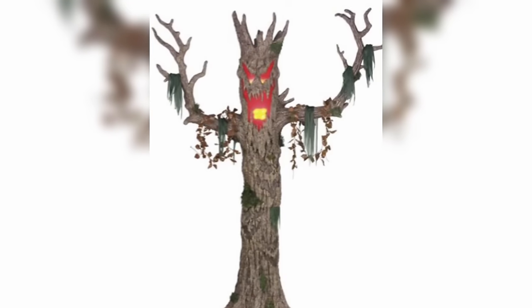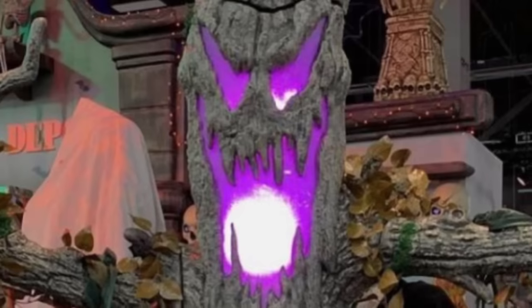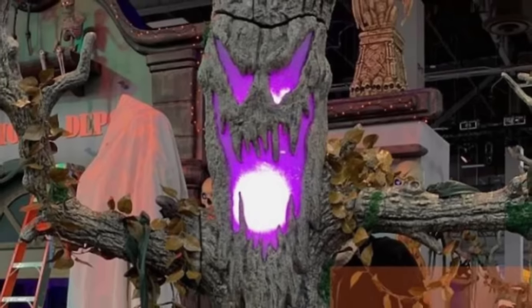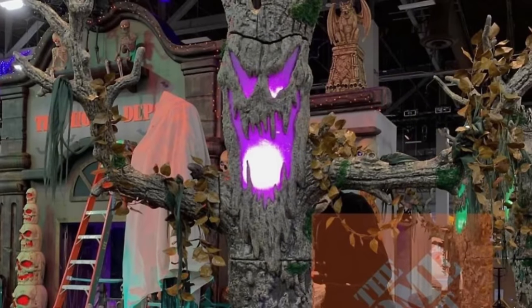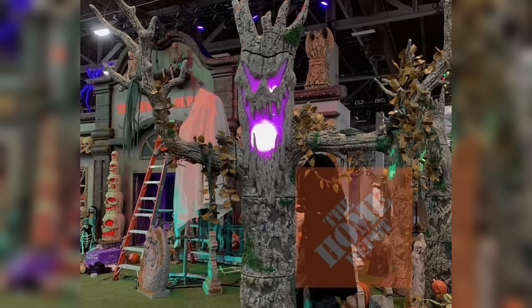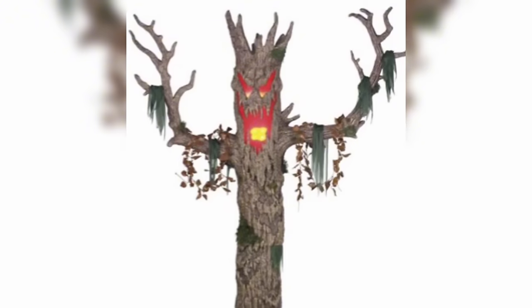Next up we have the 10-foot-tall Murderous Maple, and surprisingly, this is actually one of my favorite props they've released this year. I know it's just a static prop and nothing that special, but there's just something about it that really screams classic Halloween to me. I really like how this one looks, especially with that face that changes color. Prop companies always have a difficult time executing tree props, but this one is done pretty much flawlessly, and it definitely doesn't even need animation just to sit there and be spooky.